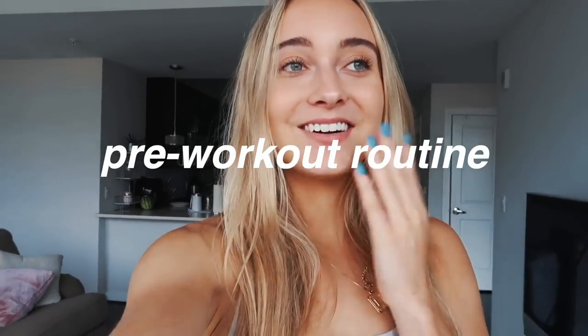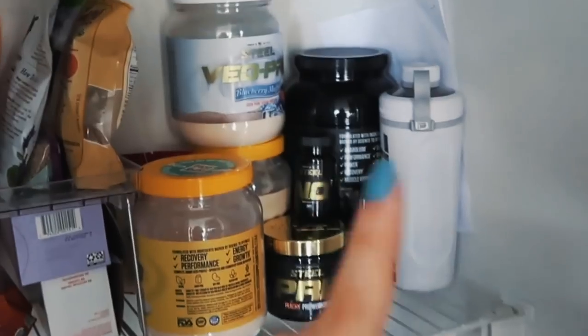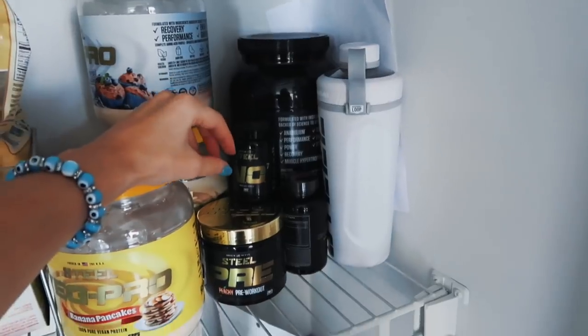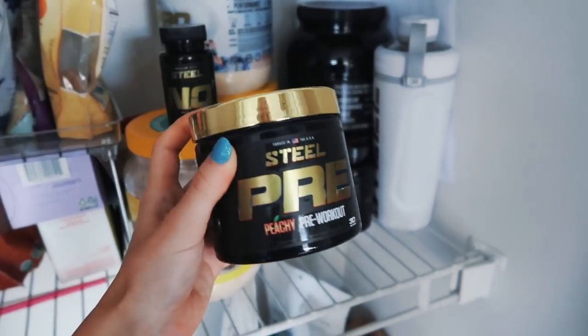I feel so overwhelmed because there are so many things I want to touch on, but we'll start with my pre-workout routine. I never really had one until recently — I discovered Steel workout products. They're based in my hometown. This video isn't sponsored, but their products have enhanced my workout so drastically. Half of my pantry is taken up by their products — yes, I am obsessed.